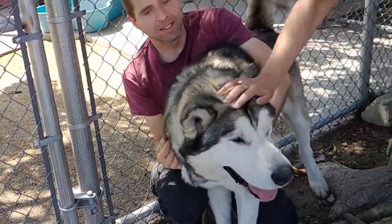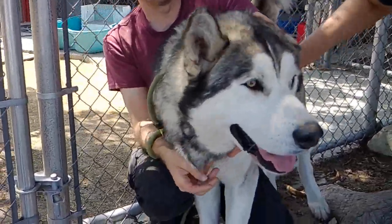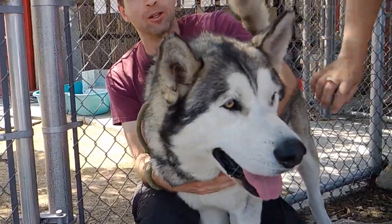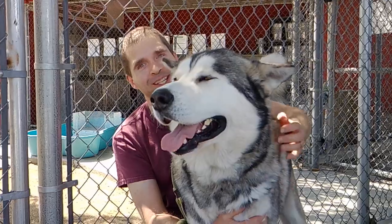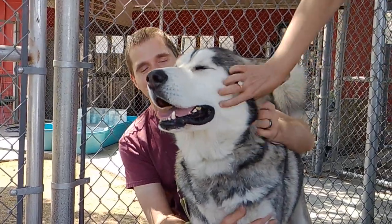Anything else you can say about him? He's very smart and very affectionate. I just pulled him out of the kennel about five minutes ago and he's already pressing me into the fence. He's very sweet — he's grown very attached super quickly.